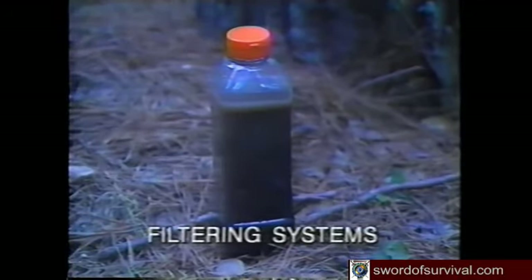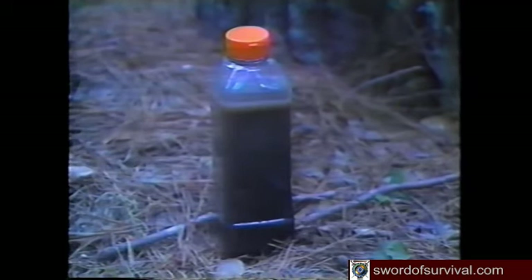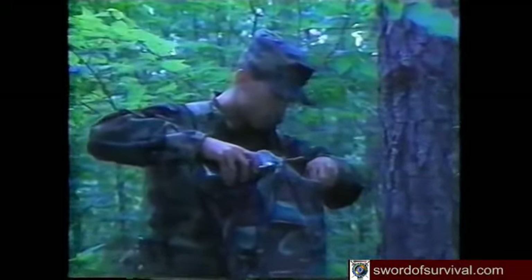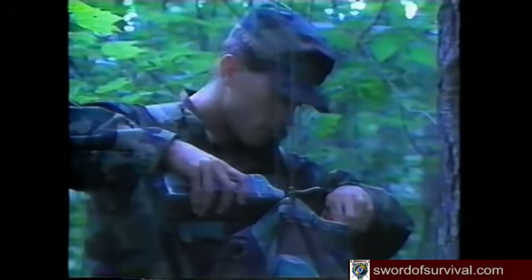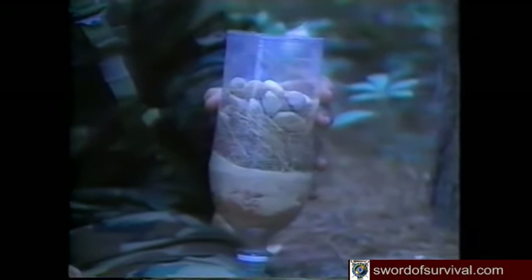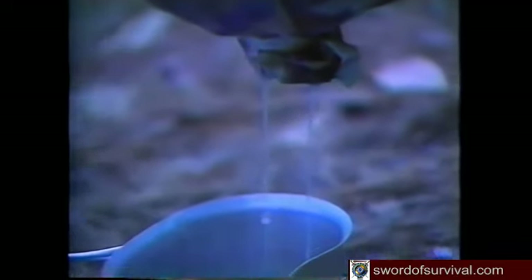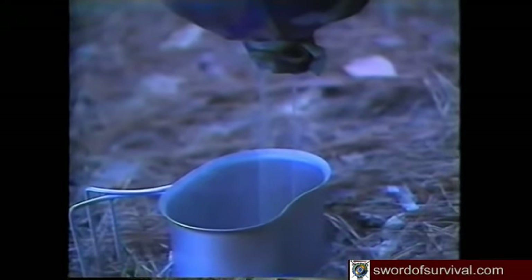Water with heavy sediment may need filtering to make it more palatable. You can filter water by letting it stand for 12 hours, or pass it through a filtering system. Put several inches of filtering material — such as sand, crushed rock, grass, charcoal, or cloth — into a container such as a trouser leg or hollow log. Charcoal will remove foul odors. Pour water in and let it filter through into another container. The filtered water should sit for 45 minutes before you drink it.